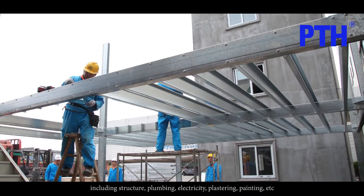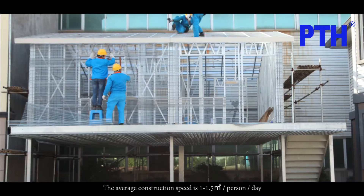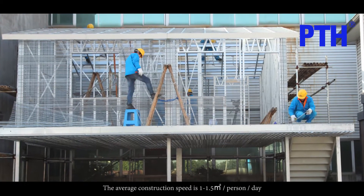This includes structure, plumbing, electricity, plastering, painting, etc. The average construction speed is 1 to 1.5 square meters per person per day.